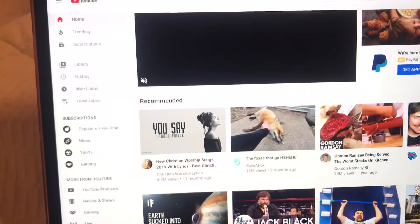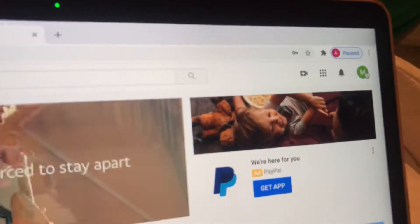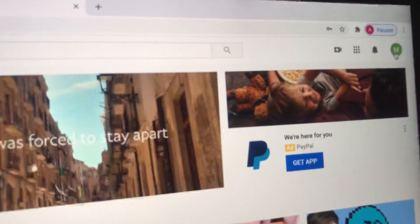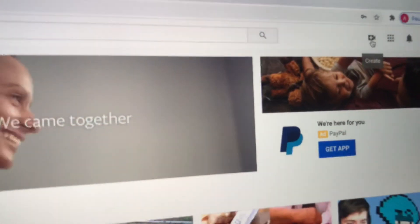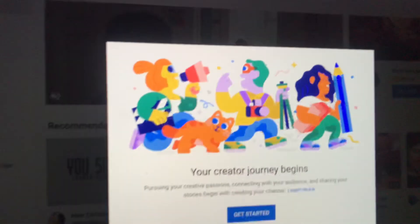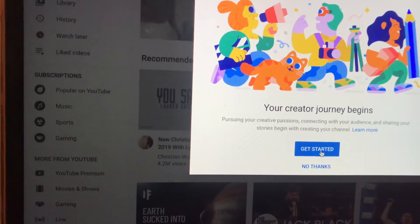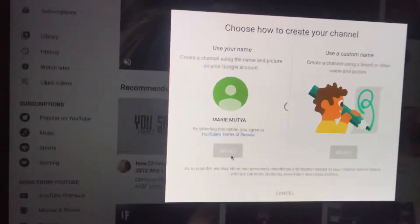You can change your profile picture and all of that, but what's important is the plus sign — that's where you can upload a video. When you have a video ready, you can get started by selecting that option.